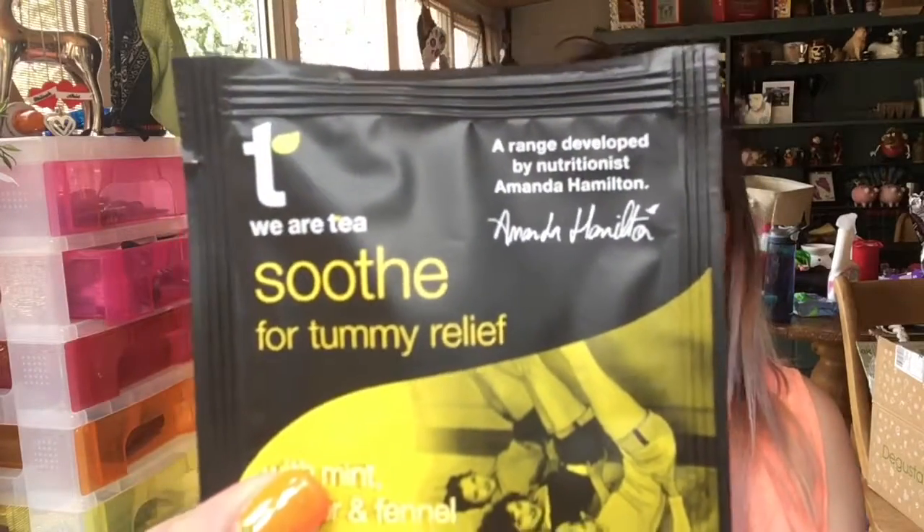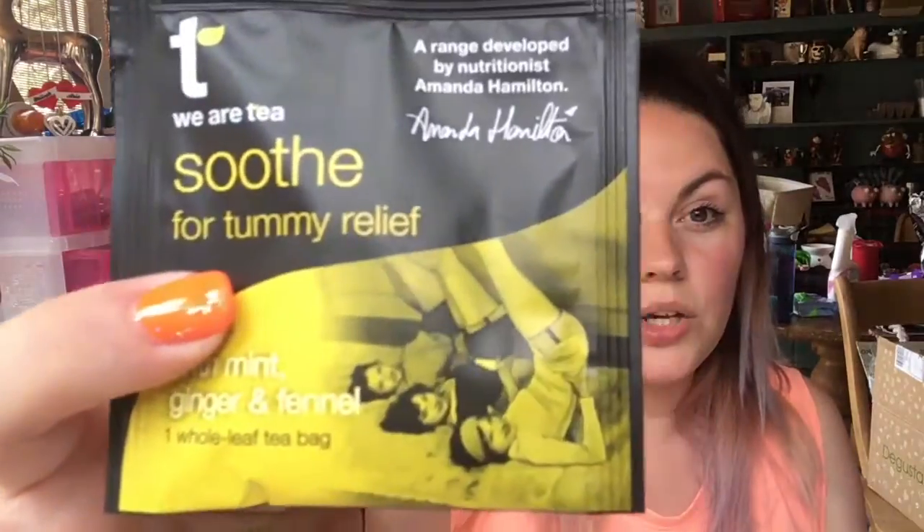This is a mint, ginger and fennel whole leaf tea bag. This will not be getting drunk by me because I hate mint tea, but it's like a soothe for tummy relief — so when you've got period pains, this is a good tea for that. I'll put this in my giveaway.